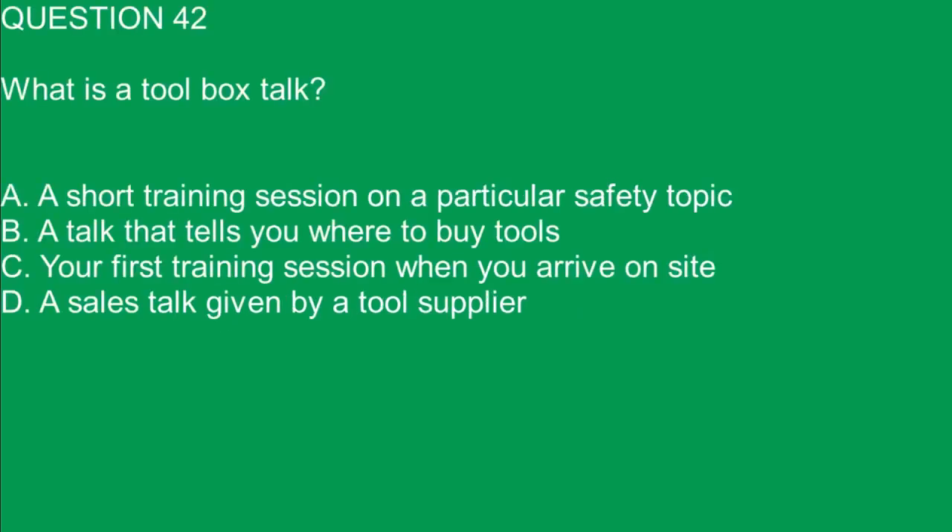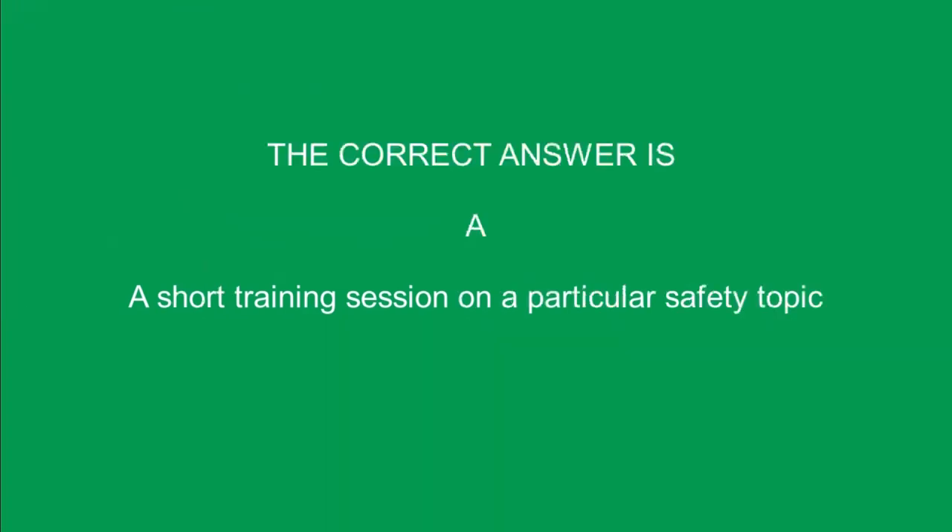Question 42. What is a toolbox talk? A. A short training session on a particular safety topic. B. A talk that tells you where to buy tools. C. Your first training session when you arrive on site. D. A sales talk given by a tool supplier. The correct answer is A. A short training session on a particular safety topic.